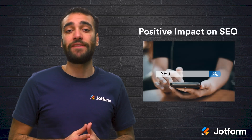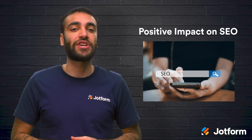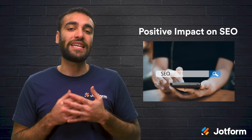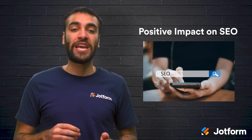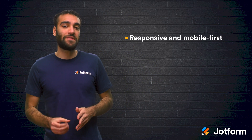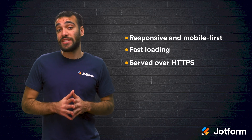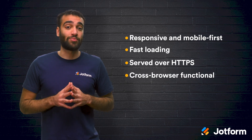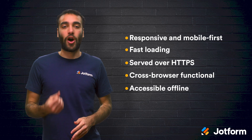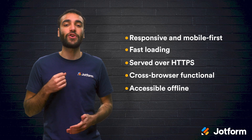PWAs can have a positive impact on your SEO. Progressive web apps positively impact your business's search engine ranking, as they make it easier for your business to develop brand awareness, increase visibility, and be discovered by more people. However, to positively impact your SEO, your progressive web app will need to be designed responsive and mobile-first, fast loading, served over HTTPS, capable of cross-browser functionality, and accessible offline. Once it meets these requirements, your PWA will improve your Google keyword rankings.